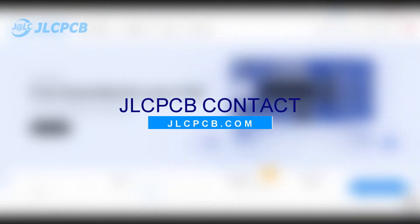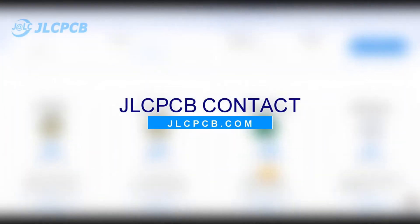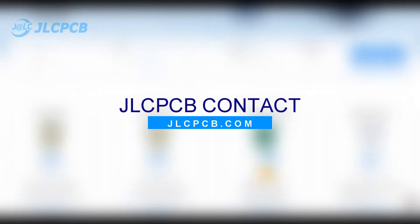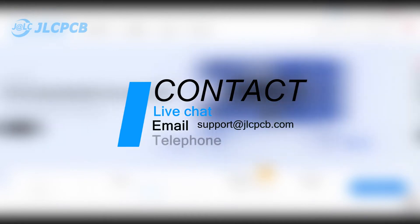Are you searching for the appropriate way to get in direct contact with the JLCPCB official staff? Then let me tell you that this is absolutely possible. We mainly have three different ways for customers to get in contact with us: through web live chat, email, and telephone calls.